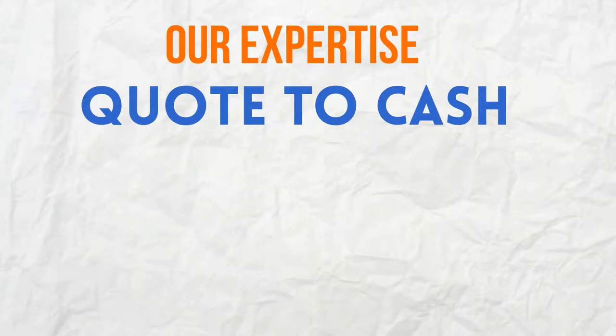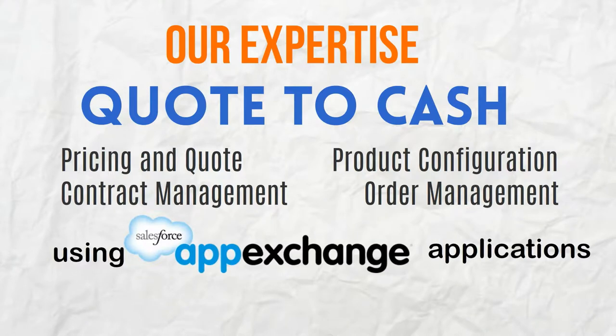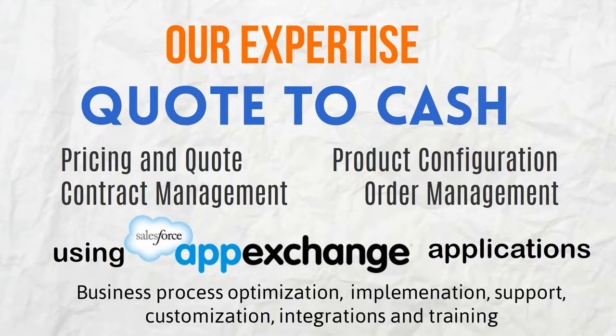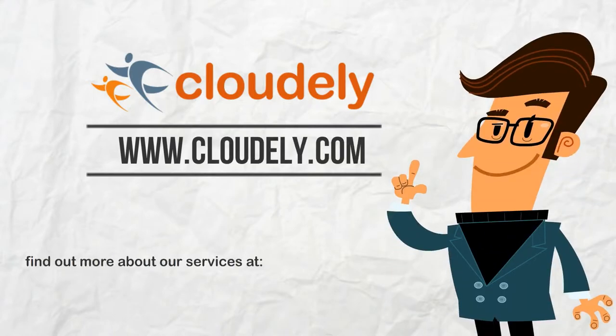Cloudly has expertise in the quote-to-cash functional domain. Get comprehensive solutions for pricing and quote, product configuration, contract management, and order management AppExchange applications. Find out more about us at www.cloudly.com.